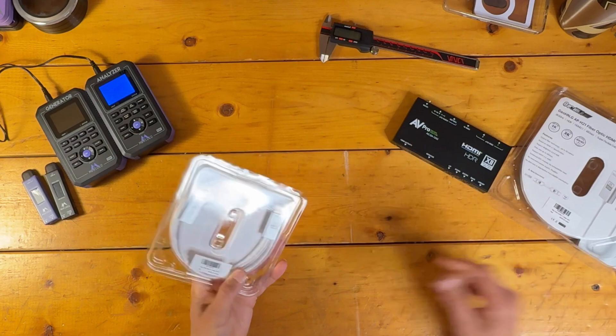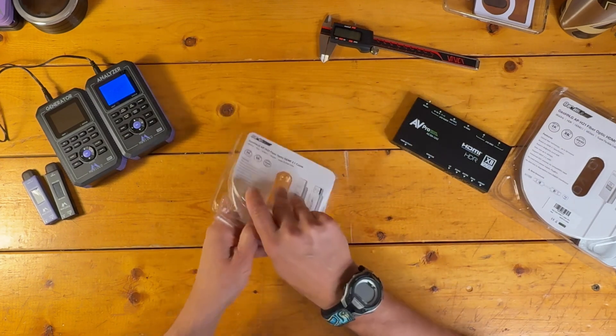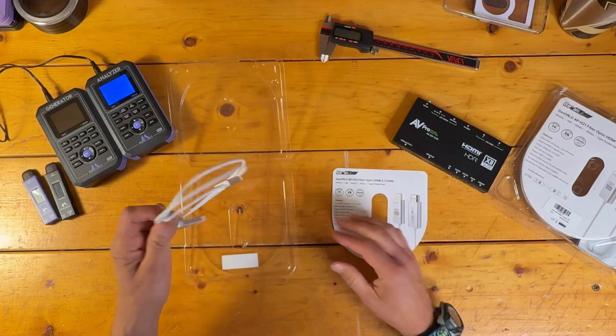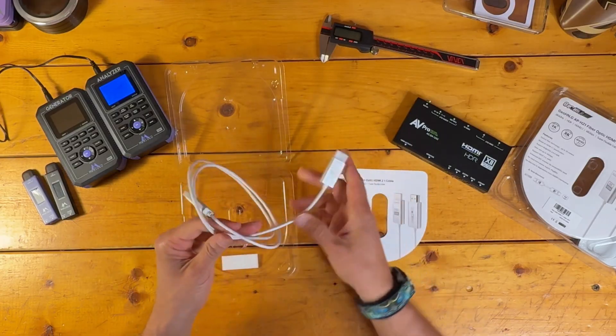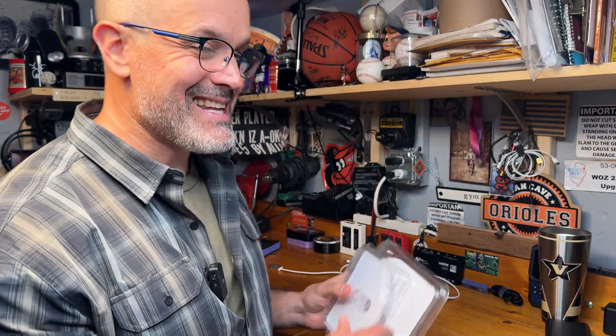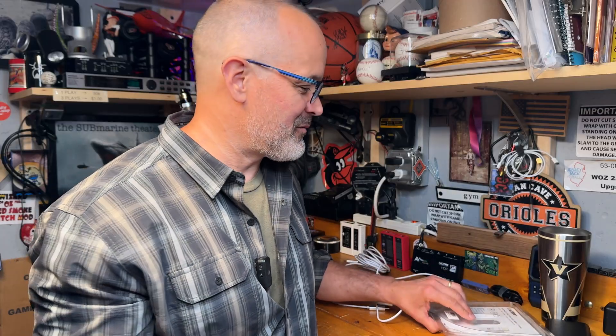I'll drop links to this cable right down in the description. The cable sits right around that $18 to $22 range. This version in the smaller package is a 3.3 foot version, and they also sent me a larger 15 foot version, which I've noticed is not for sale right now on the Amazon website here in the U.S. The longest length available is actually 10 feet, which ironically is less expensive than the 3.3 foot version, at least today on Amazon.